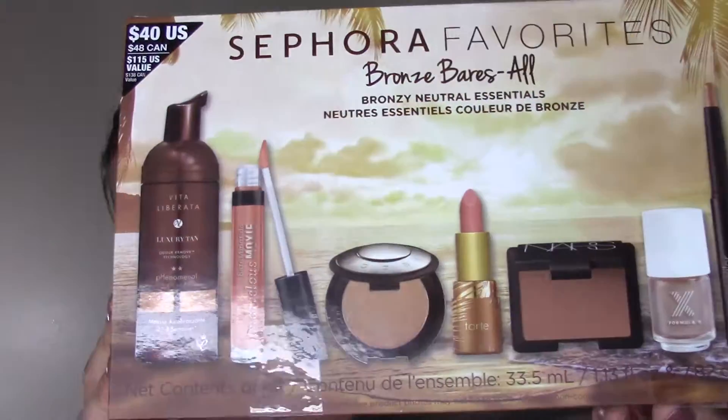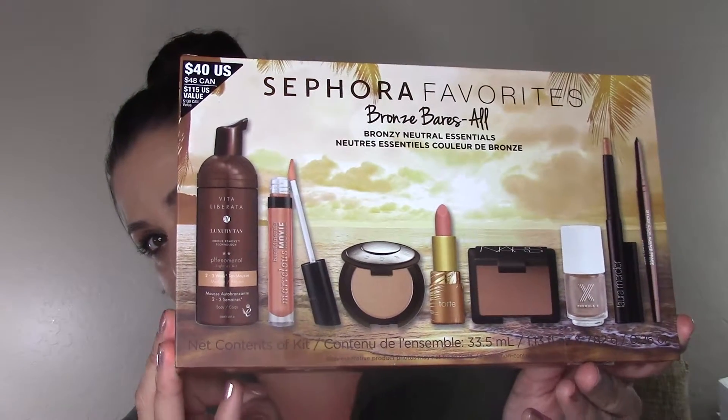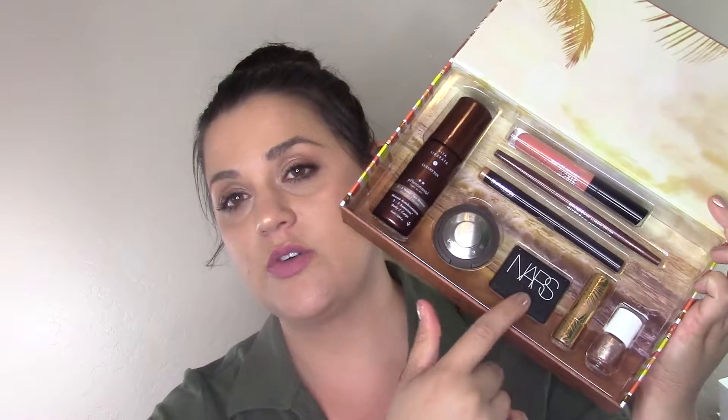The biggest item is this Sephora Favorites collection — the Bronze Bears All Bronzy Neutral Essentials. It comes with eight high-end brands, a couple full-size and a lot of minis, all in the bronzy neutral category. I did a full video on this. You've got a tanning product, the Becca Shimmering Skin Perfecter Pressed in Opal, the NARS Laguna bronzer, Tarte Park Avenue Princess Amazonian Butter Lipstick, Formula X nail polish in Revved Up — a copper metallic shade — the Laura Mercier Eye Caviar Stick in Copper, the Smashbox Always Sharp Eyeliner in Penny Lane, and Marvelous Moxie Lip Gloss by Minerals in Trailblazer, a peachy pink. This whole kit was $40.